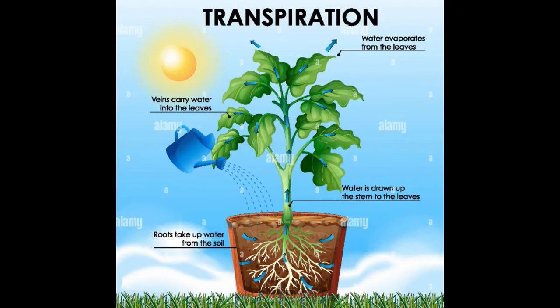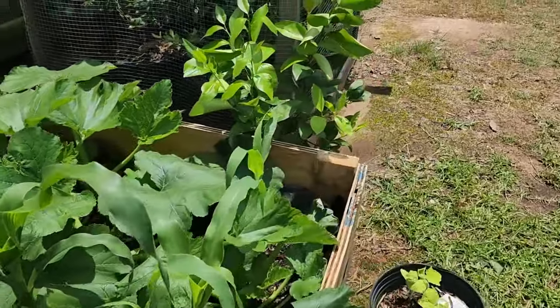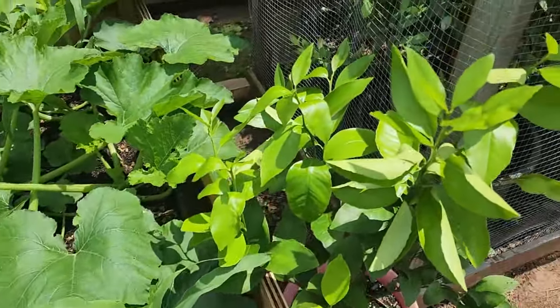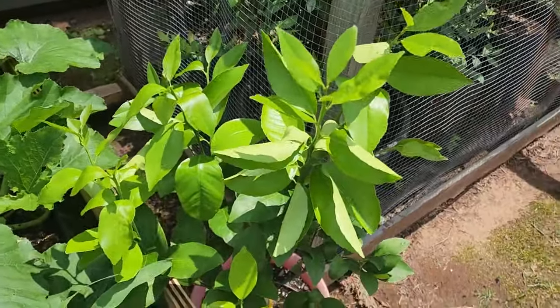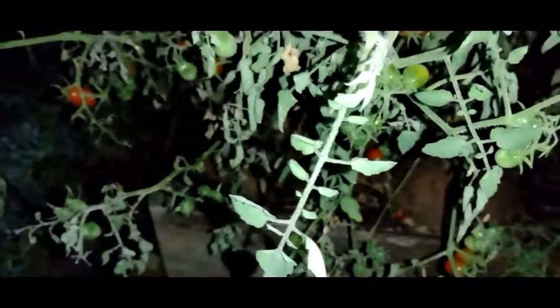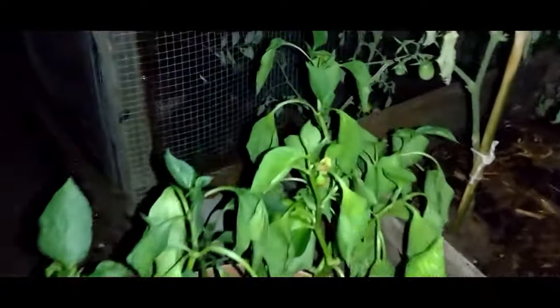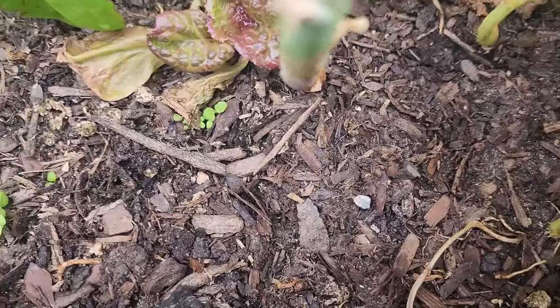Like breathing, plants respire, which is simply the exchange of gas as described by scientists. Transpiration is the constant transfer of water from the soil to the evaporation of water through the plant's leaves, flowers, even stems. Plants transpire even at night, as well as taking in water, though much slower than during the day. Evaporation doesn't just happen on the leaves of the plant, but from the soil itself.